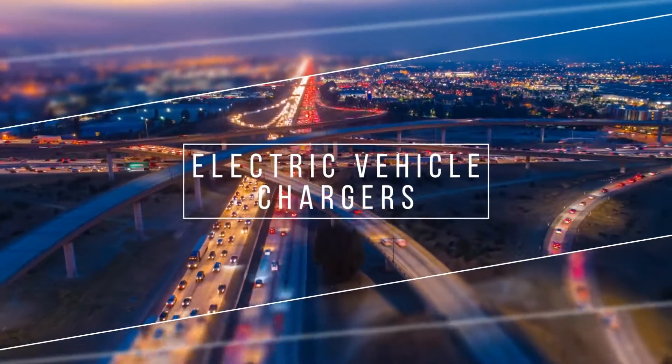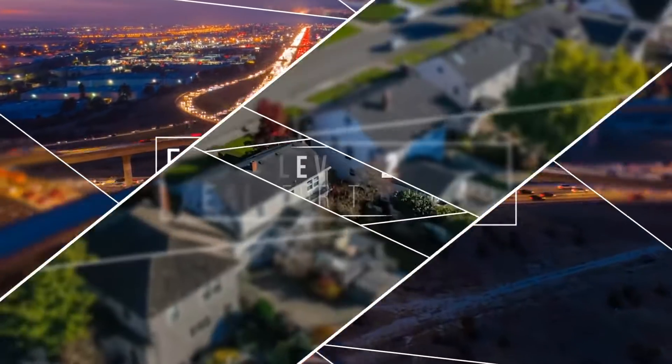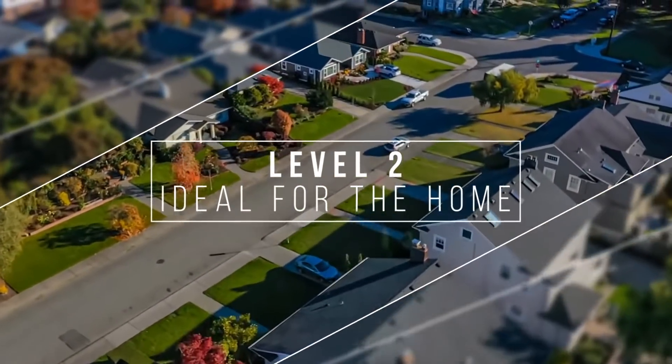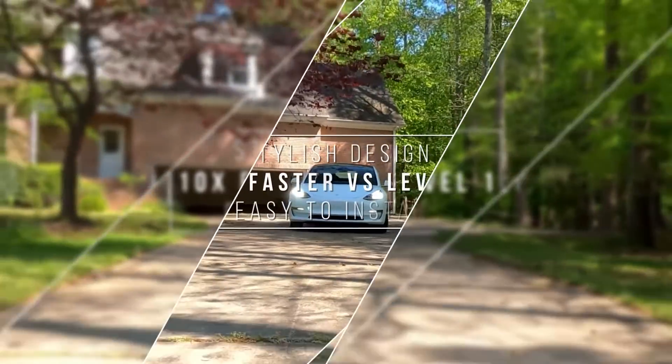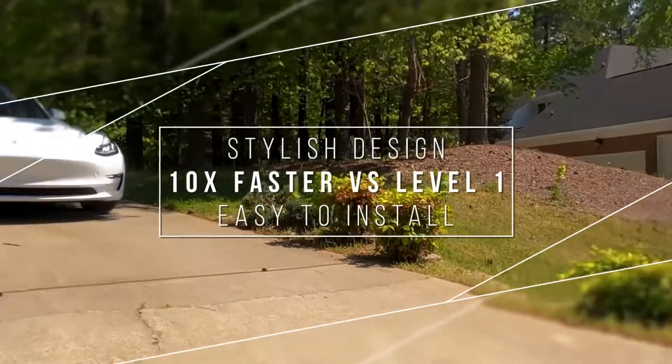Are you considering an electric vehicle soon or in the not too distant future? Bulbs.com carries level 2 chargers from JuiceBox, SemiConnect and EvoCharge that are perfect for a home installation. They have a stylish design, offer fast charging, convenient wifi controls and they are easy to install.